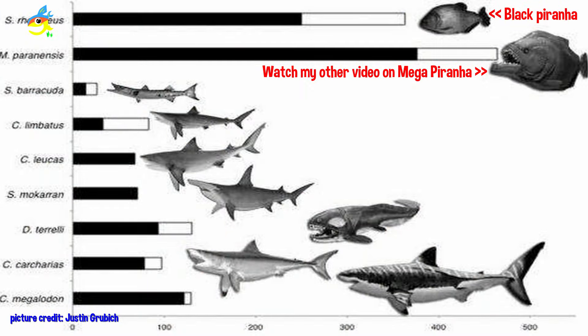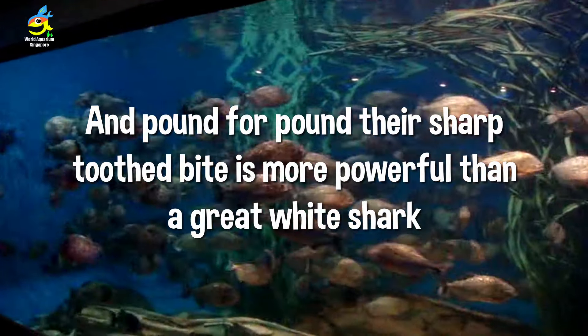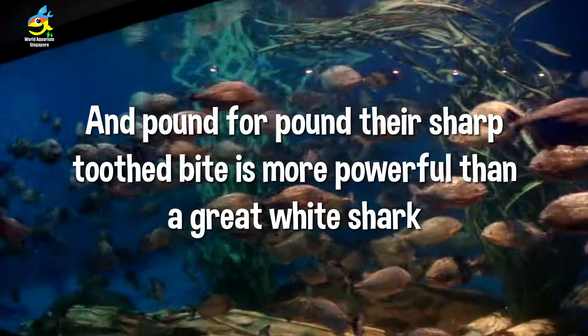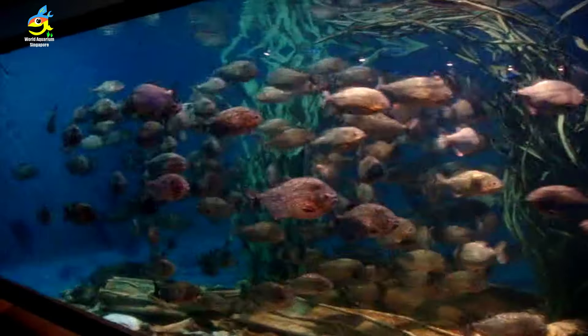The bite force chart shows the black piranha as the highest. For power, the piranha actually has a greater bite force than the great white shark — unbelievable. Their bite is also three times stronger than that of an alligator.